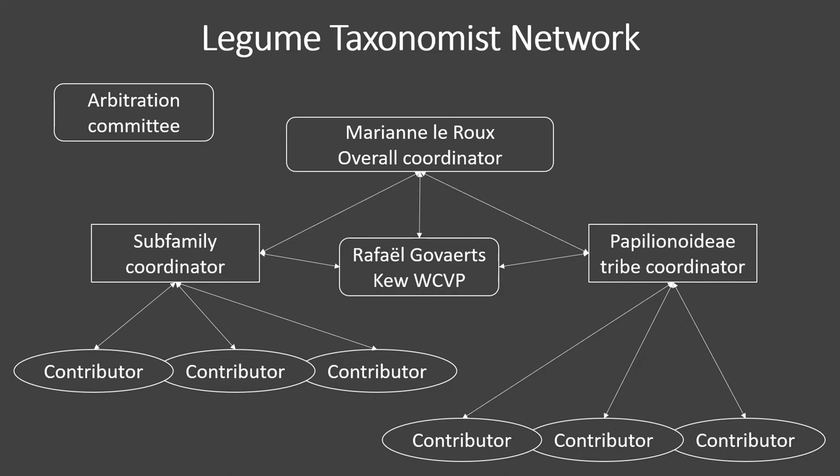The structure of the group includes an overall coordinator, subfamily and tribe coordinators, and ultimately the contributors or taxon experts. Corrections and verifications to the lists of names are annotated by the contributors and collected by the coordinators, who then submit consolidated information to the editor for incorporation into the WCVP database.